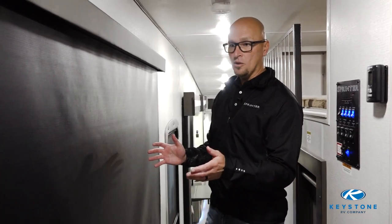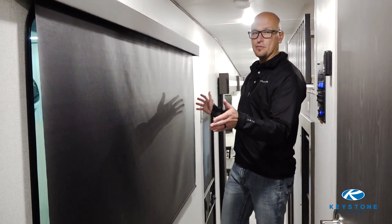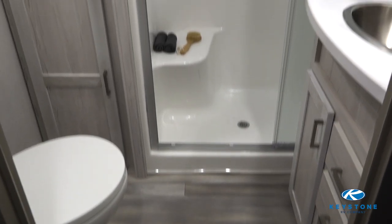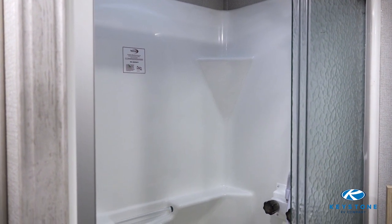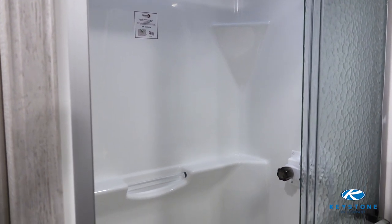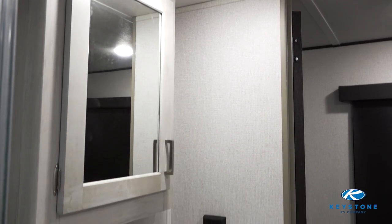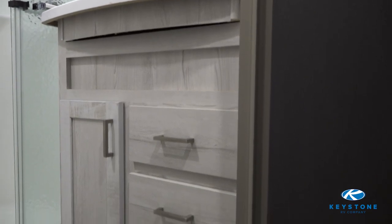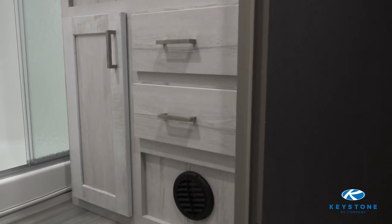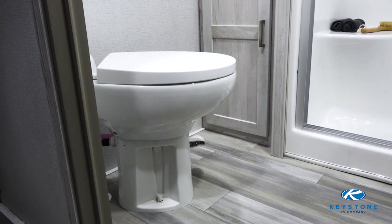As we head down the hallway you're going to notice this huge window that's going to be a great source of natural light. Now in the bathroom you're going to notice a lot of cool things about Sprinter — one being the huge single-piece fiberglass shower with the skylight above it for tons of headroom. The other is the redesigned bath vanity; we added two drawers as well as a door for more storage space, and you're also going to have a solid porcelain foot-flush toilet.